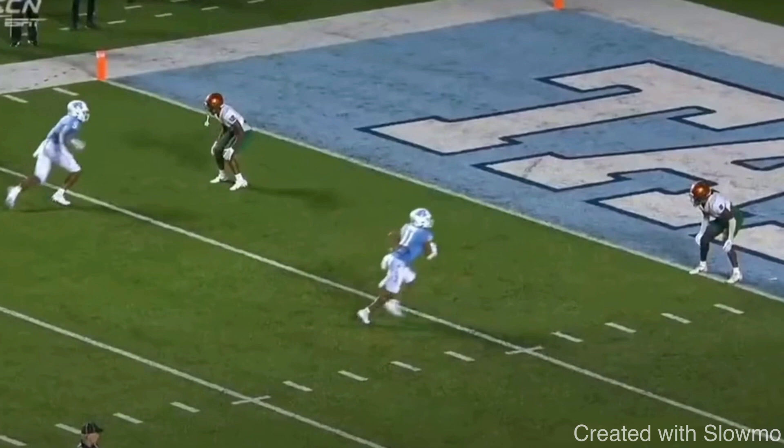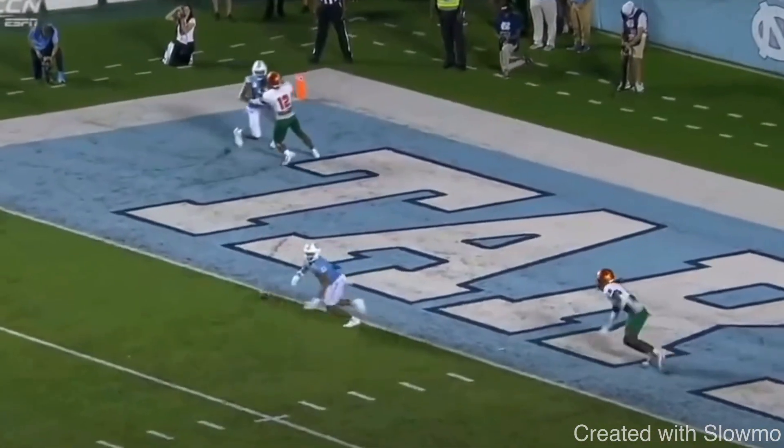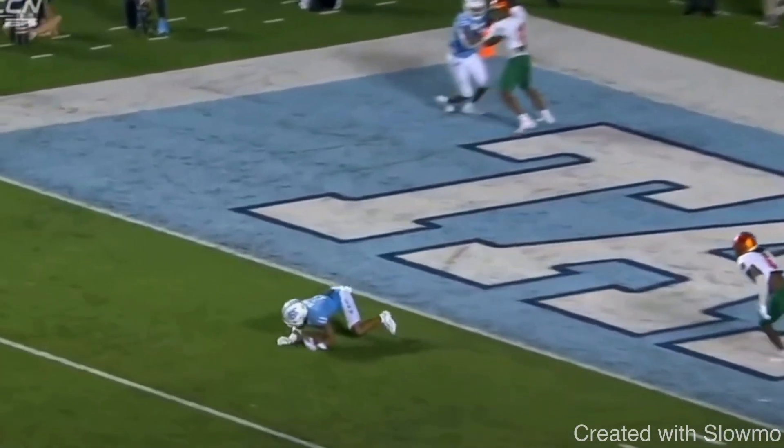Look at the best route runners in the NFL — Justin Jefferson, Davante Adams, Stefon Diggs — all those guys don't do complicated stuff. Davante Adams especially gets a lot of publicity for it. It's very simple, but he is very effective in the way he runs the route. That's what I see with Downs. Great job selling that one-step whip and getting in and out of that break as quickly as he can.